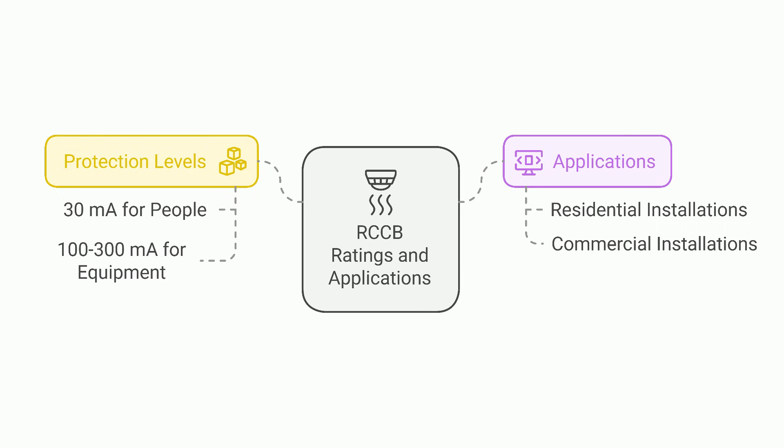RCCBs are often rated at 30 milliamps to protect people and 100 milliamps to 300 milliamps for equipment safety. They're used in both residential and commercial installations to protect against electrical shocks from faulty equipment or wiring.